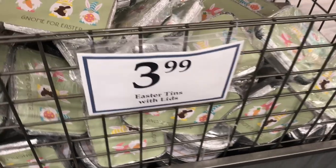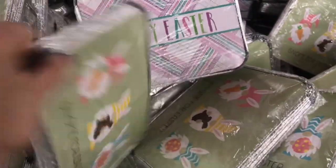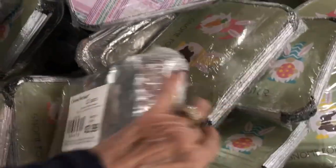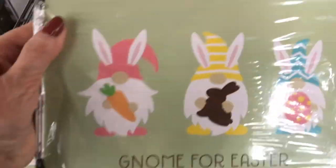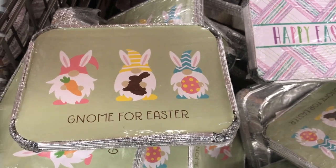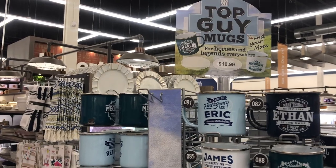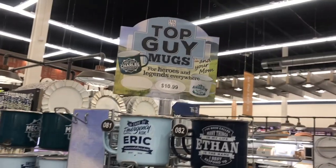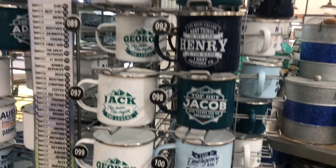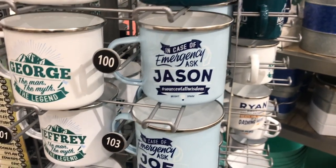Look at these Easter tins with lids — oh my goodness, that is adorable. Gnome for Easter — 12 for $3.99. And there's one that says Happy Easter. I think I'm going to get one of these to send my family home with some goodies. Here's Top Guy Mugs for Heroes and Legends Everywhere — $10.99. I spotted one for my son-in-law Jason. It says, in case of emergency, ask Jason — he's a source of wisdom.